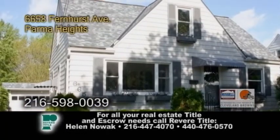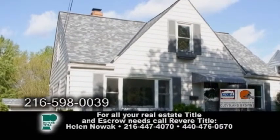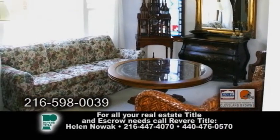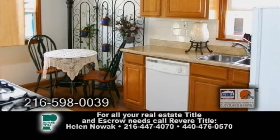A bungalow in Parma Heights. This home features three bedrooms and one and a half baths. The open floor plan includes a formal living room. The totally remodeled kitchen has hardwood floors and an eating area.